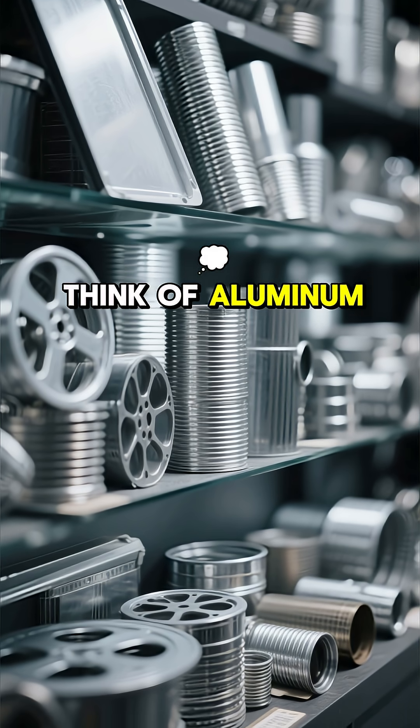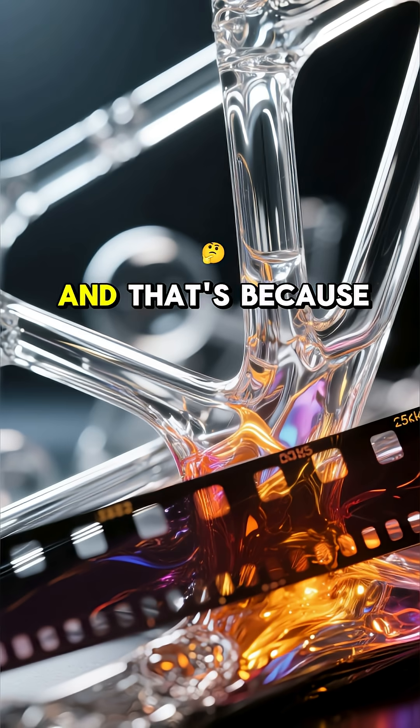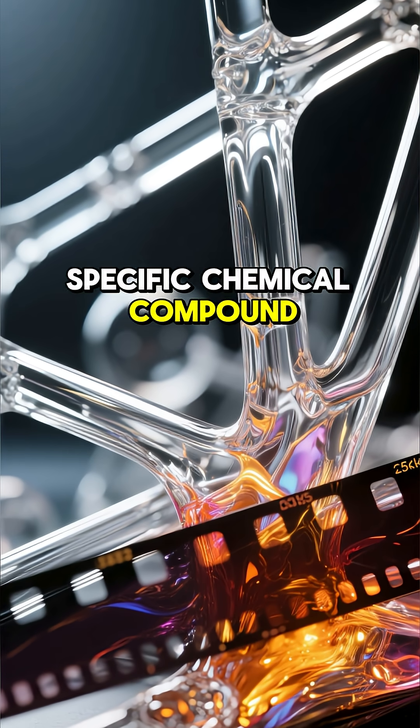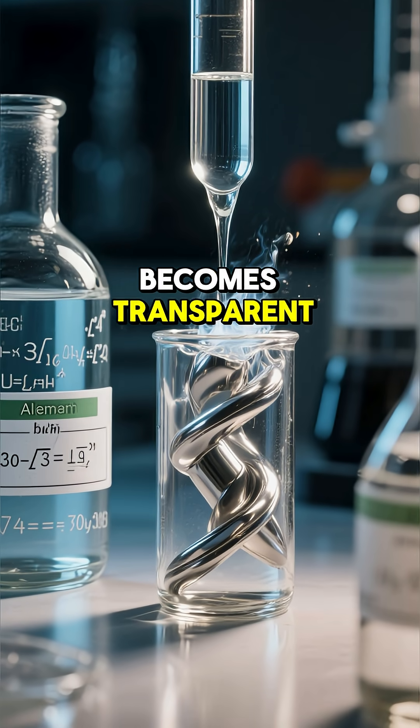Usually, when we think of aluminum, we think of it as a really strong but opaque material. And that's because in its standard form, it's a metal. But if we add a small amount of a specific chemical compound to aluminum, we can actually change its properties so that it becomes transparent.